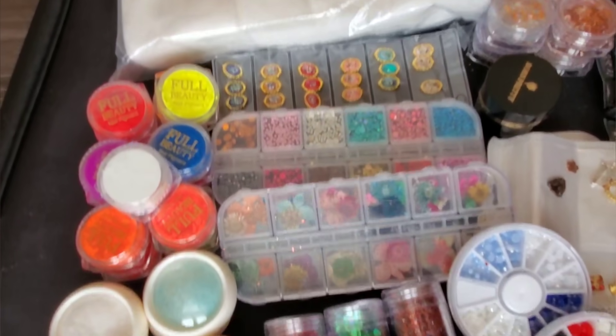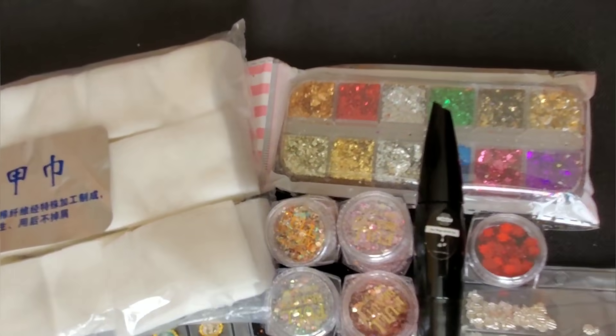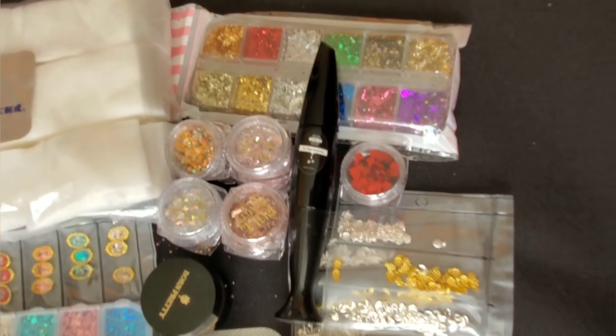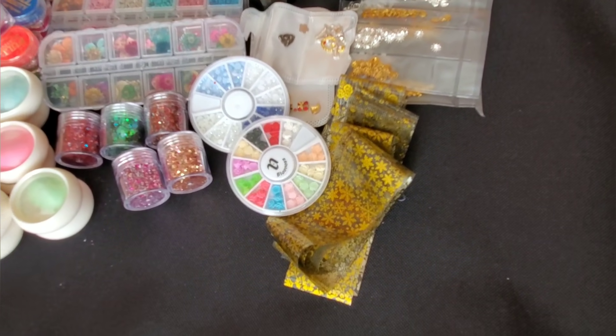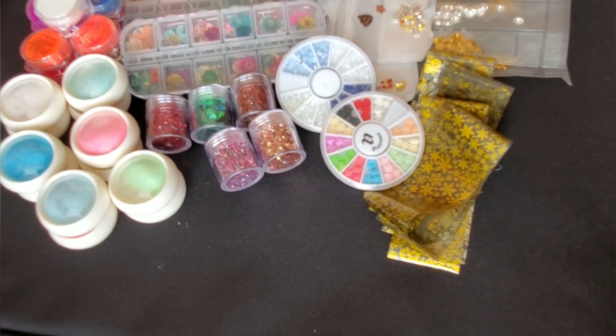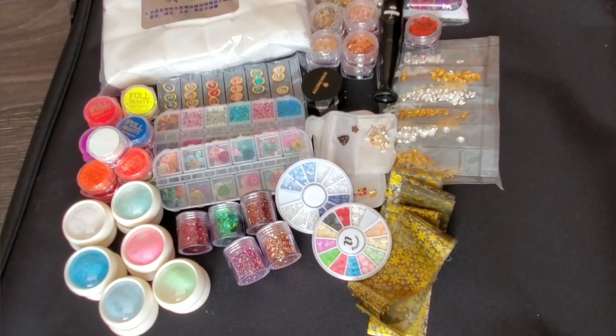Alright guys, so that's it for my AliExpress haul! If you like any of these goodies, go ahead and check it out at AliExpress. And as always, if you like what you see, go ahead and like, comment, and subscribe. Don't forget to hit that notification bell. Follow me on IG at The Polish Lily. That's it for me, The Queen Bee. Bye!